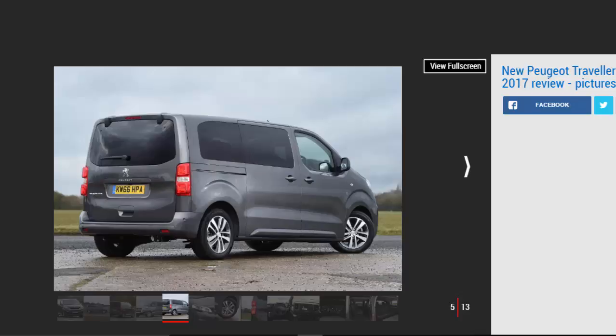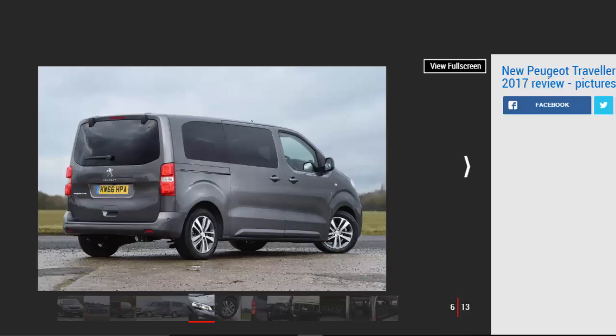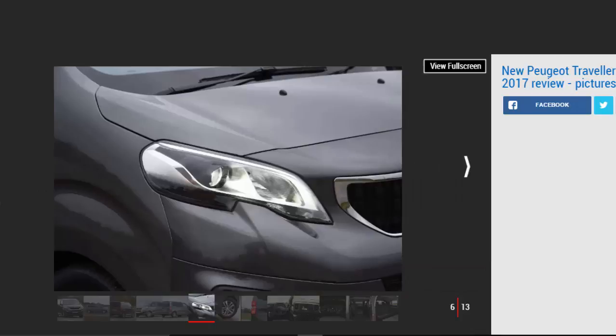Our Choice: Peugeot Traveler Active BlueHDi 150. The market for 8-seater vehicles in the UK is small but meaningful, and the Peugeot Traveler is the French brand's most convincing entrant yet. Peugeot's confidence in the new people carrier is best demonstrated by the choice of name — whereas its predecessor simply added ATP onto the title of the standard Expert van, the Traveler gets a name all of its own, distancing itself from its commercial vehicle origins.